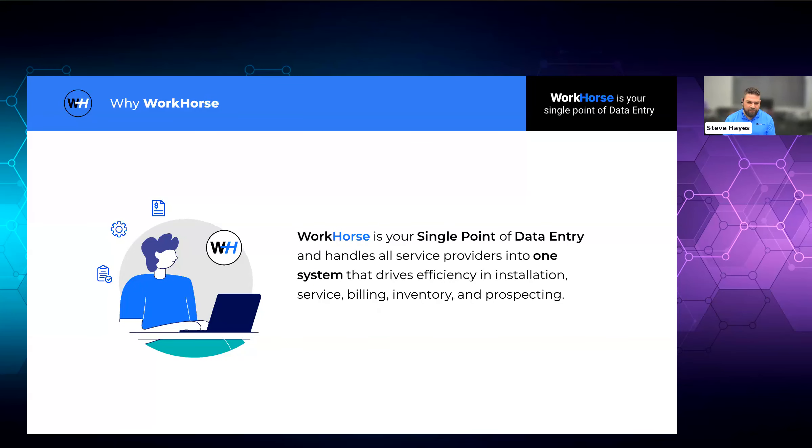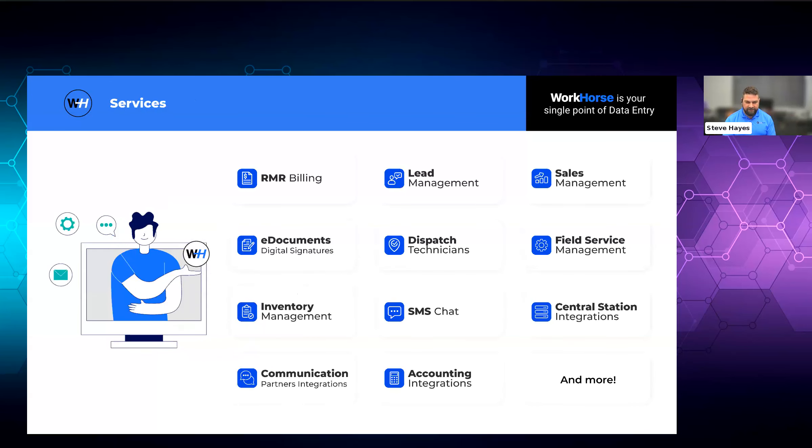As Gil said, we say that Workhorse is your single point of data entry. We handle everything from prospecting, sales, field service management, dispatching, RMR billing — really from cradle to grave of that alarm account. We try to either run everything ourselves or work with partners like Affiliated to utilize their APIs and their software to give you a better experience. Here's just a quick list of what we do. But I'm going to go into what I like to call a day in the life — a quick run through of the different tools that Workhorse offers.